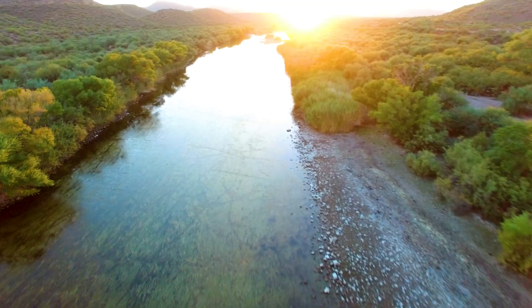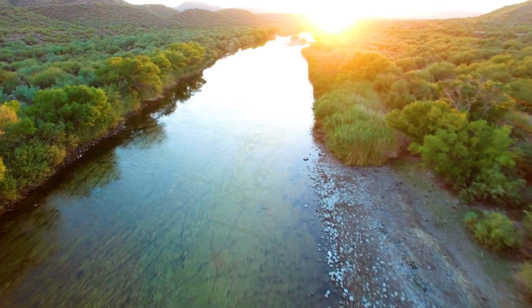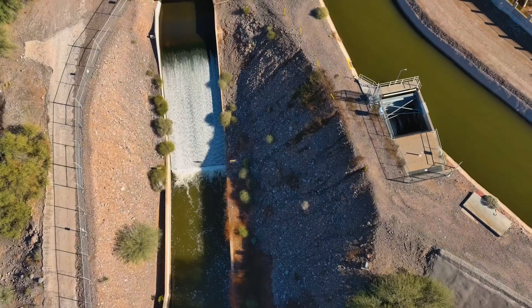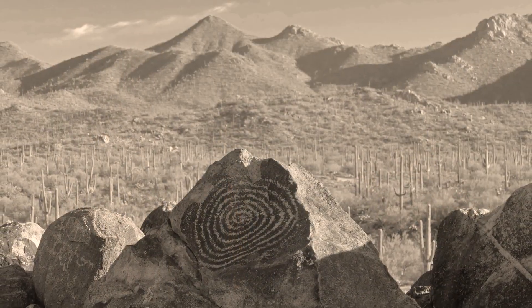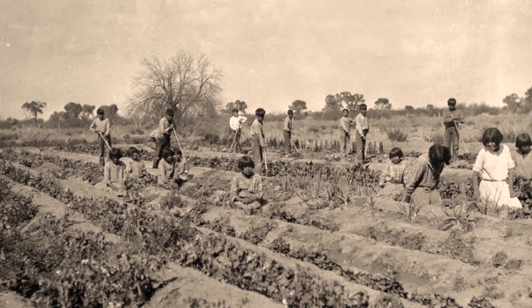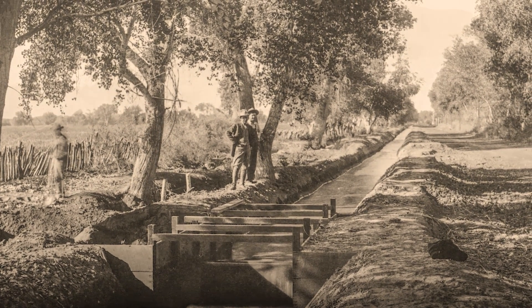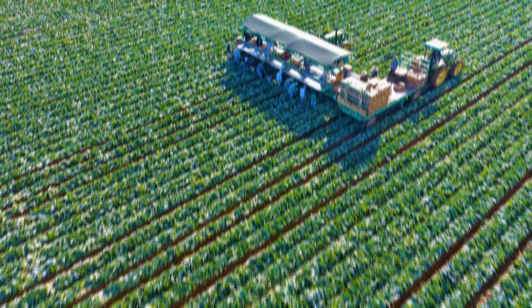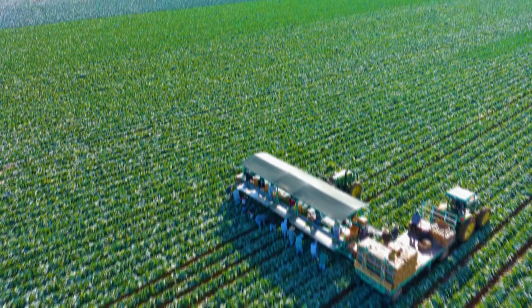Ecosystems throughout Arizona, including those found in the desert, rely on water that arrives in many different ways. As long as humans have lived here, they have been finding ways to collect, preserve, and manage as much water as possible. Through naturally occurring and engineered systems, people have been quite successful in their efforts, enabling generations to thrive in this arid environment.